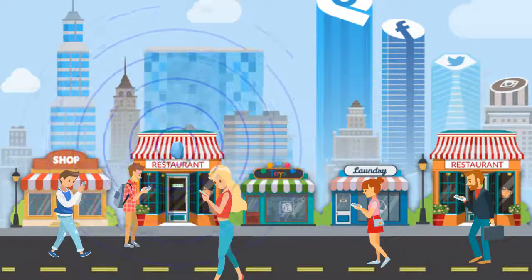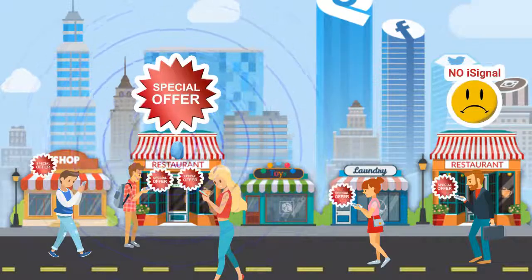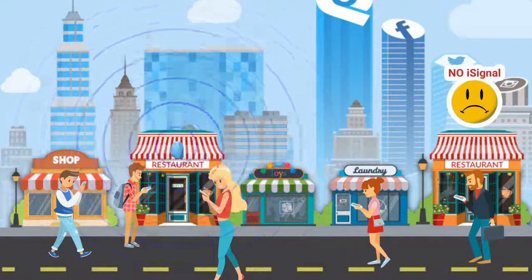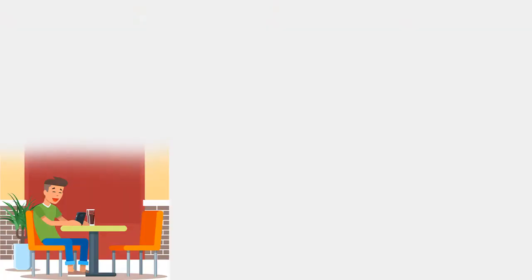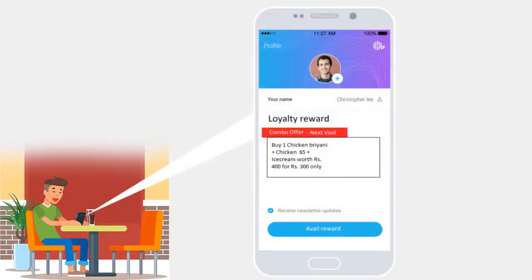iSignals sends notifications and gives attractive discounts to people who are around your hotels. After the payment, the customer will be notified about special discounts on every repeated visit.